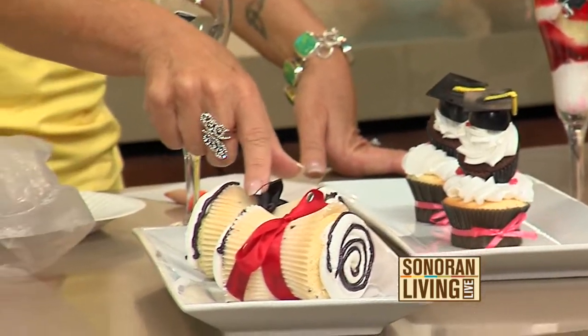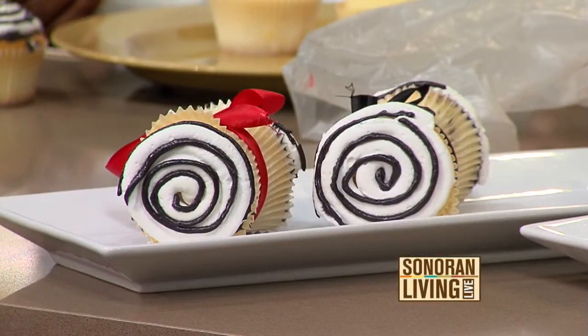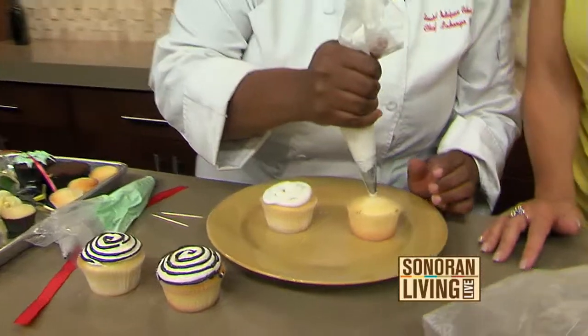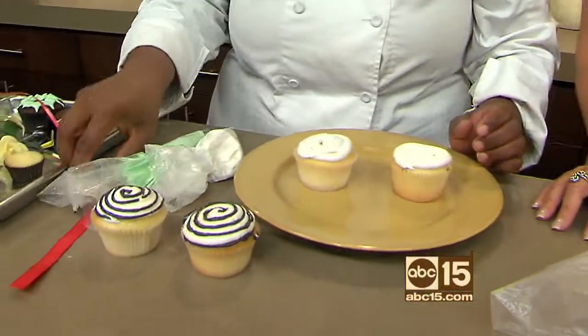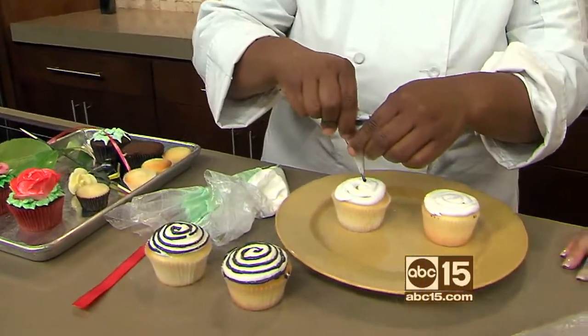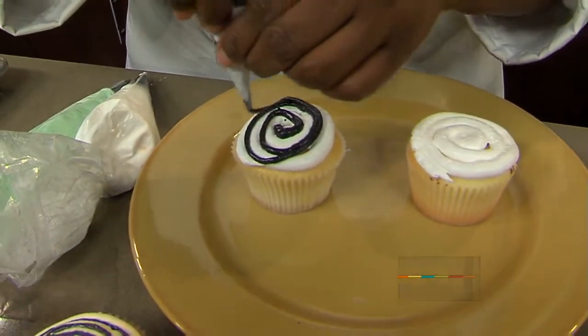Let's start with this one, LaKenya. This is absolutely adorable — it's basically a little diploma. How cute is that? Very clever. How do you do it? Oh, real simple. You just have a little bag, you just kind of pipe it out. Just go in a circular motion really quick. That's nice and fluffy, creamy topping, by the way. And then you have your black frosting, where you can pick up at any store.